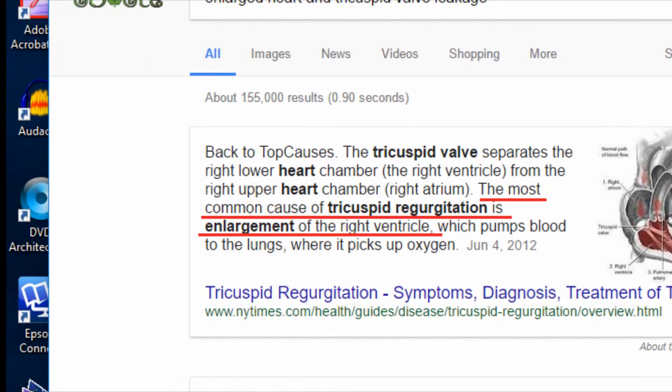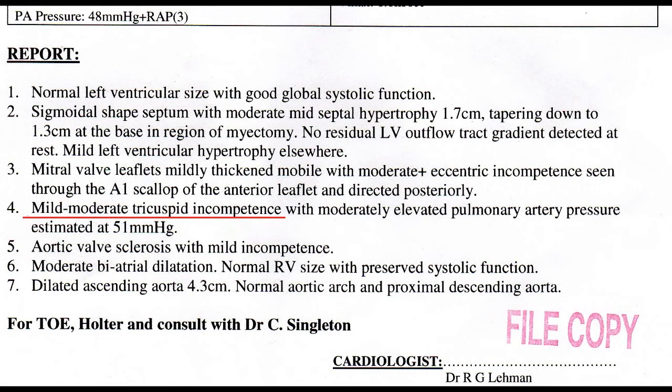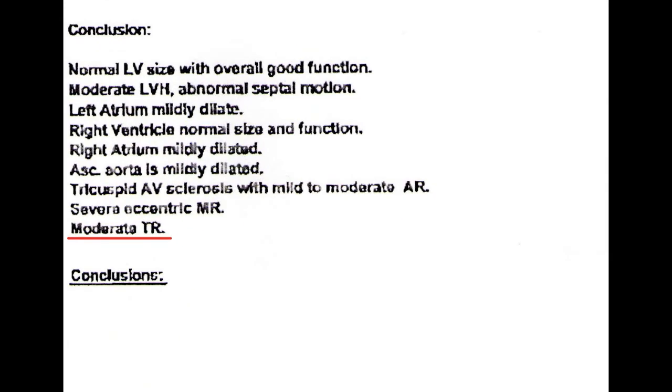The tricuspid valve also leaks because of an enlarged heart. The most common cause of tricuspid regurgitation, which means leaking, is enlargement of the right ventricle. In a test report from 2015, my tricuspid valve has mild to moderate incompetence, which means moderate leaking. In another report from a test done in 2017, moderate TR means moderate tricuspid regurgitation, which also means moderate leaking.